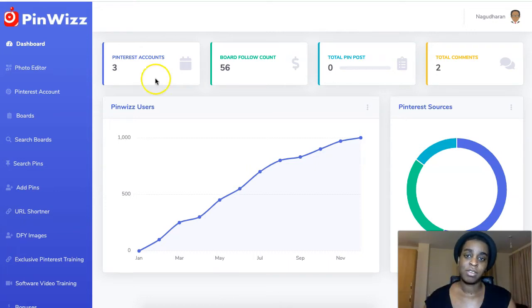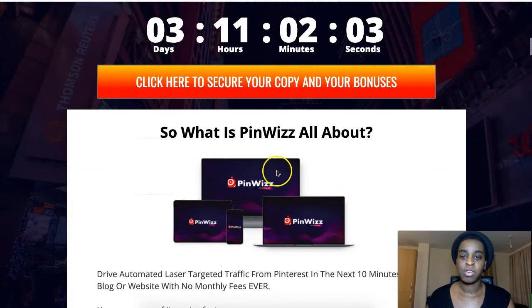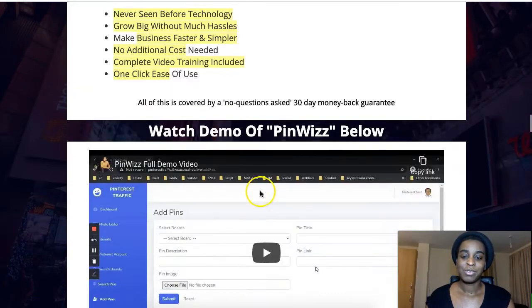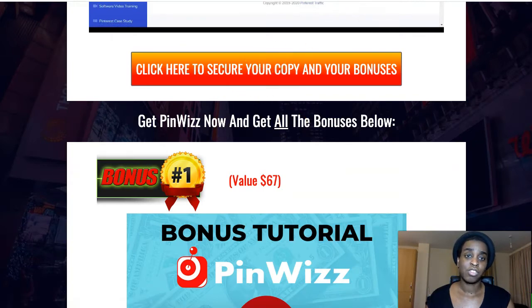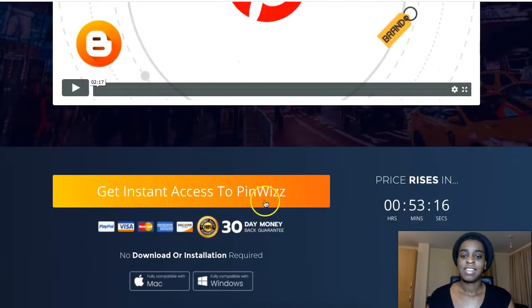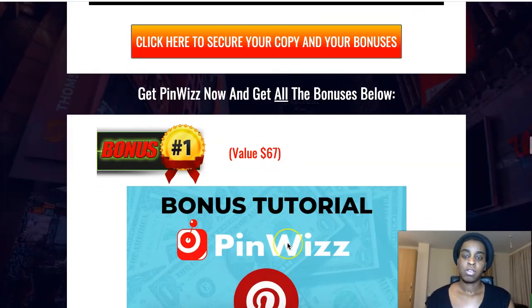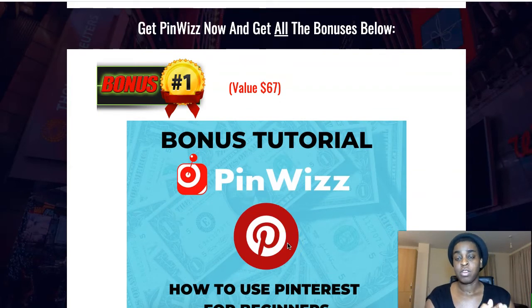The first link down below is going to take you to my review page. Click any of the yellow and red buttons around the page and it will take you to the sales page where you can grab your copy of Pinwiz. It goes live October 3rd at 11am Eastern Standard Time. As always, I've put together some bonuses for you guys to help you with your Pinterest traffic.